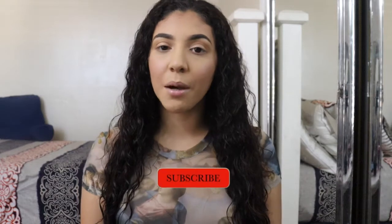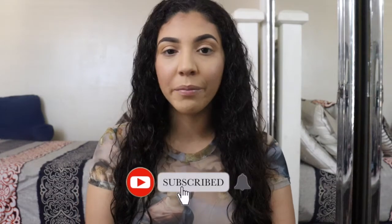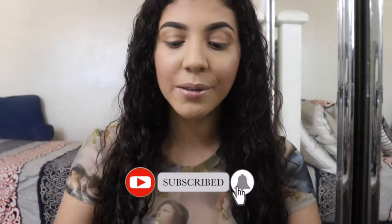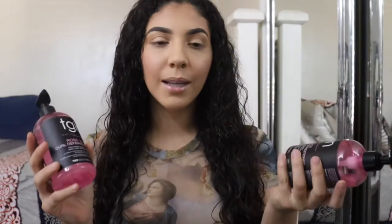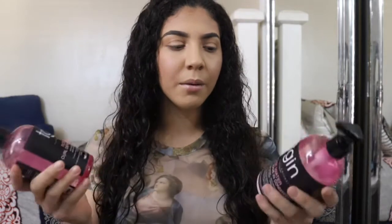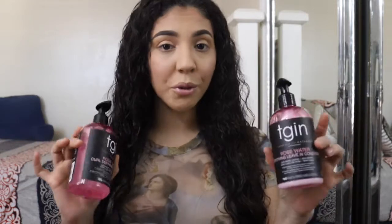Welcome back to my channel! I'm Jen — make sure you hit that subscribe button and the bell so you get notified every time I upload. Today I'm getting ready using these two products from the TGIN rose water collection. I believe this is a pretty new line they came out with not too long ago.